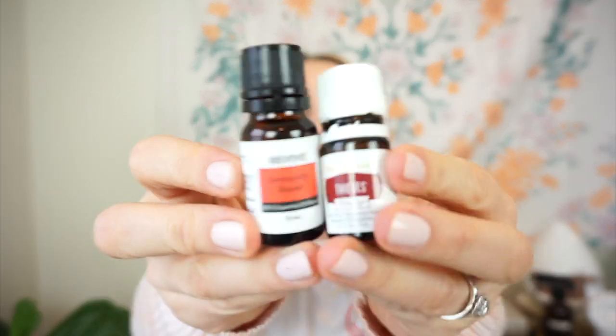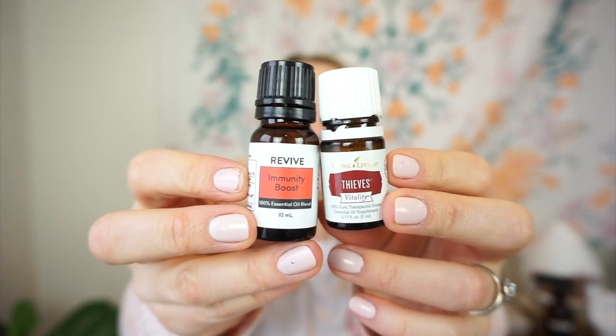Next is the Thieves dupe — Immunity Boost. The Young Living Thieves Vitality (safe for ingesting) contains clove, lemon, cinnamon, eucalyptus, and rosemary. Revive Immunity Boost has the same: clove, lemon, cinnamon, eucalyptus, and rosemary. Smell test: both prominently feature clove and cinnamon. The Young Living one might be a little more cinnamony, but that one is a couple months old while the Revive is brand new — oxidation and storage can affect the smell.